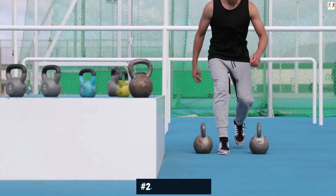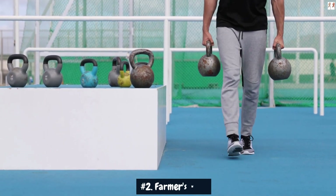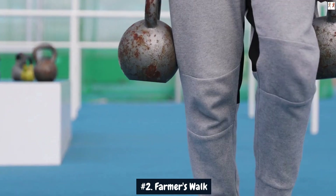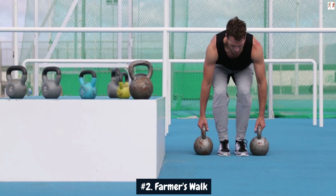Number 2: Farmer's Walk. The Farmer's Walk is a powerful and functional compound movement that can contribute to adding 4-plus inches to your arms through enhanced grip strength and forearm development. During the Farmer's Walk, you carry heavy weights, such as dumbbells or kettlebells, in each hand and walk for a specific distance or time.